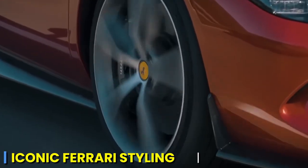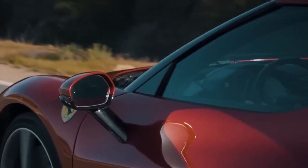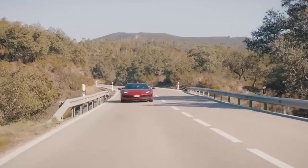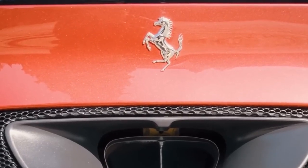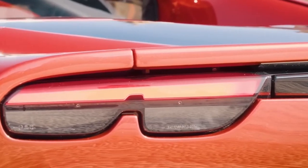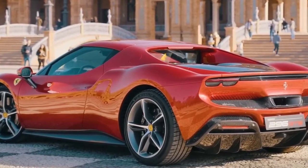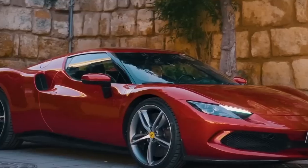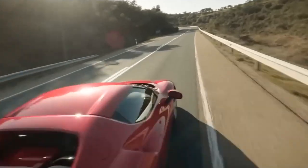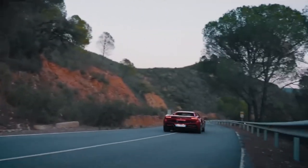The quintessential Ferrari elements are all there: the iconic prancing horse emblem on the front grille, the distinctive quad taillights, and the aggressive air intakes. These timeless design cues remind you of the brand's storied history. The mid-mounted engine placement is not just a technical feature — it's a design choice that accentuates the car's visual appeal, giving the 296 GTB its classic supercar proportions with a long hood and a cabin positioned closer to the car's center.